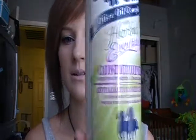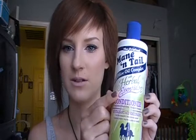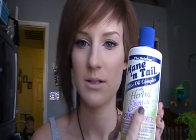For conditioner when I was blonde I used Mane and Tail with herbal essentials conditioner — it works really good. And then for a leave-in conditioner I used the same brand, the herbal essentials, but in a leave-in spray. I don't have it anymore because I used it all up.